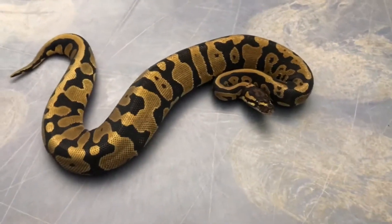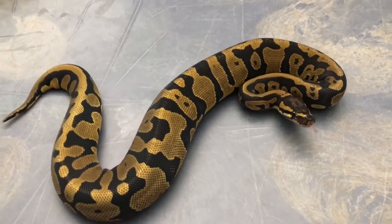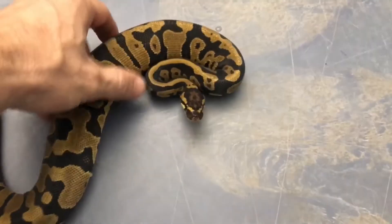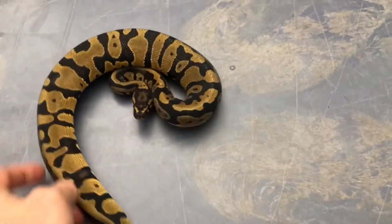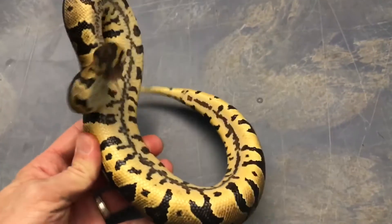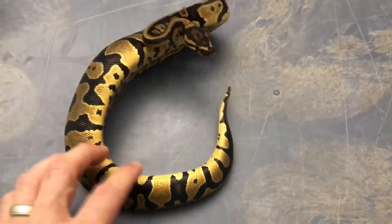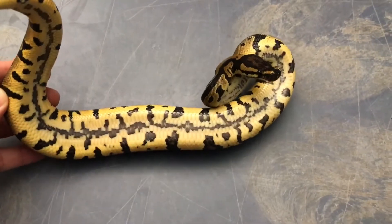All right, so this is the confusion. Really cool pattern, really gold color, little feisty girl. But my favorite part about the confusions is the belly. Check out how gold and yellow that is, and that black stripe — it's just insane.